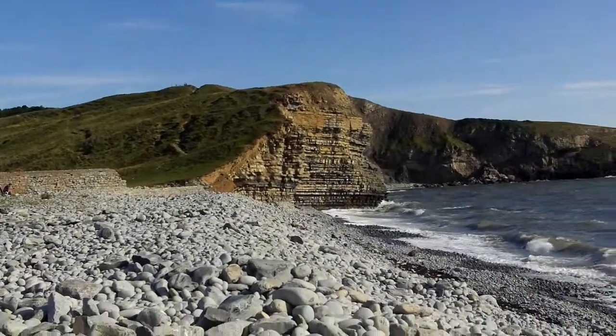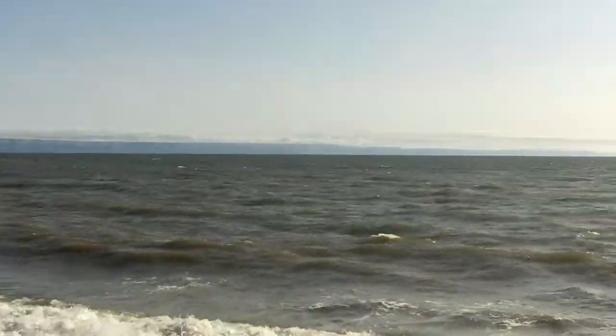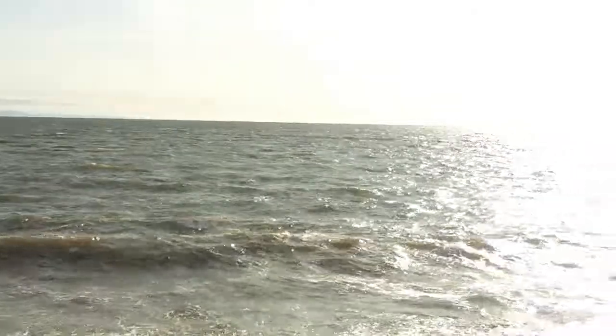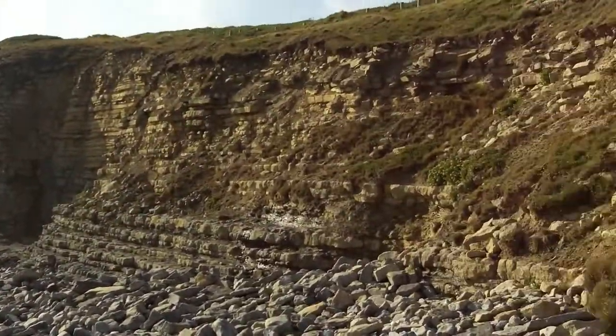I'm back in Southerndown — it's 6 o'clock in the evening — and it's amazing. When I was back here a few days ago it was raining heavily, but now it's absolutely beautiful.